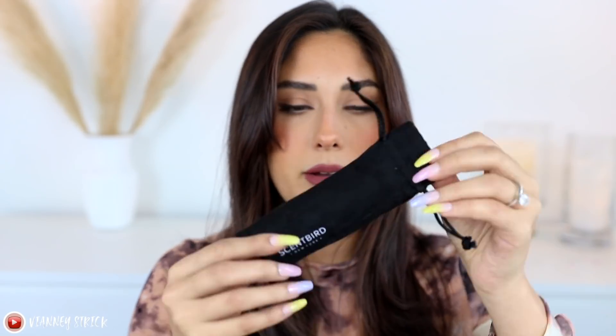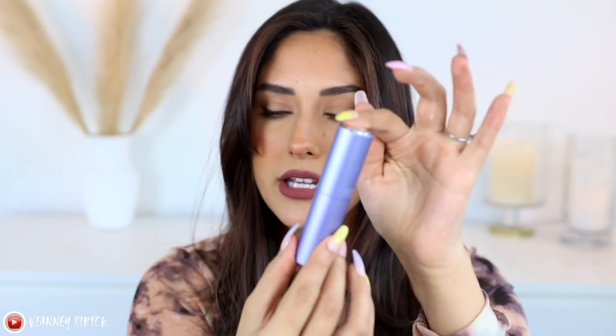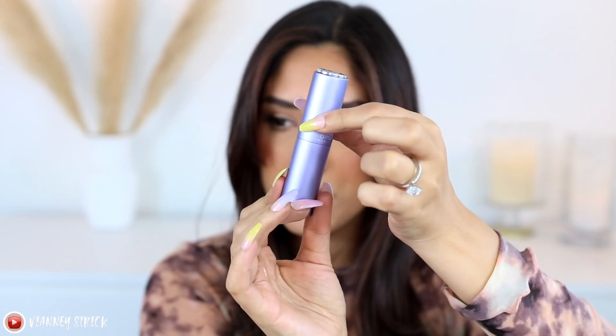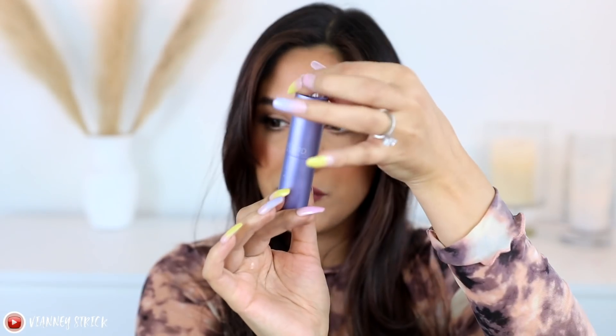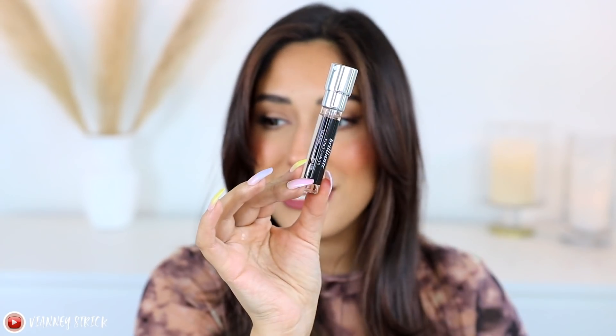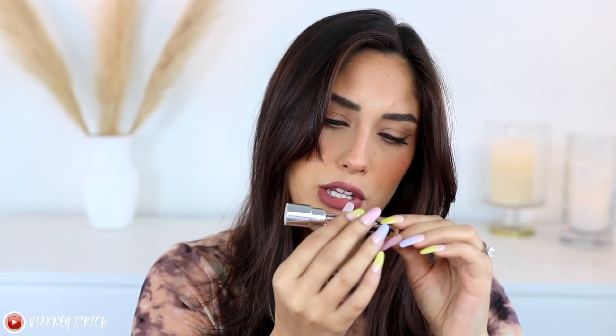I have a couple of fragrances to show you guys, including the component it comes with so you can see how your subscription arrives. You get a really nice little velvet bag and a component — even if you're not traveling, it's already cool. You literally twist it up and spray it, then twist it back down. To replace the fragrance you just swap it out. You get 0.27 fluid ounces, which actually lasts a really long time — it's not a tiny sample size. It's a great travel perfume you can switch out depending on your mood.